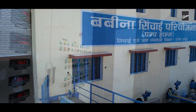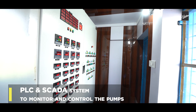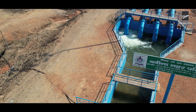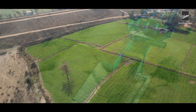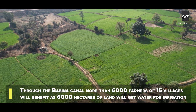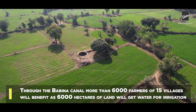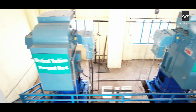This pump house is enabled with an advanced PLC and SCADA system for monitoring and controlling the pumps. Through the Babina Canal, more than 6,000 farmers from 15 villages will benefit as 6,000 hectares of land will receive water for irrigation.